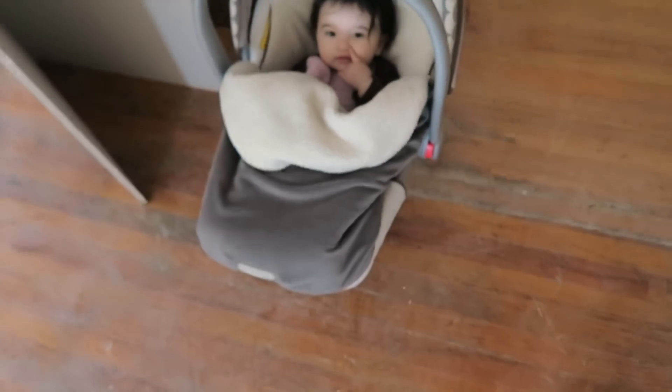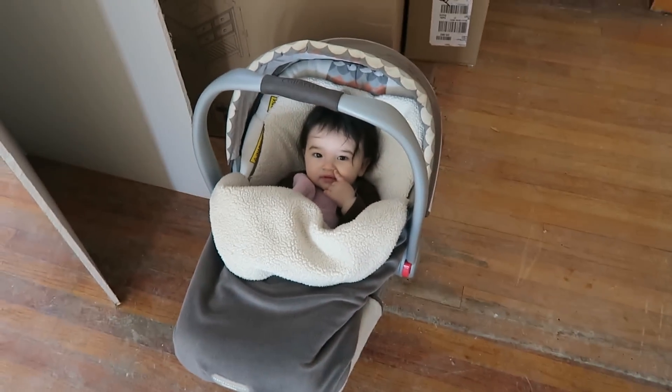I thought he'd be here by now, but he's not. I have Larabelle with me. Evie is back home with my mom because my sister dropped off her son, so Evie and her cousin are hanging out today.